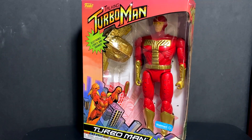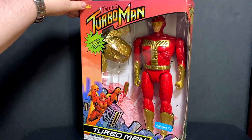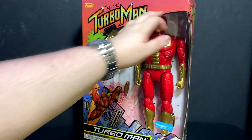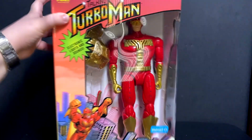So the packaging — if you are concerned about buying the original or the new one, they are very similar but there are some slight differences. Obviously we have the Funko logo instead of the Tiger Electronics logo. There's no electronics or battery warnings on here, just an Only at Walmart sticker. This does still have the 13.5 deluxe edition label.